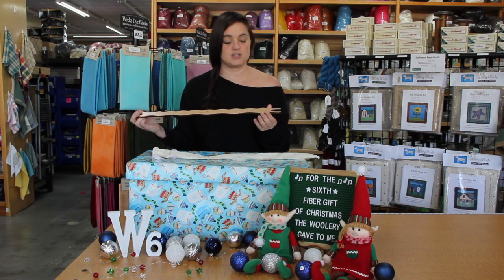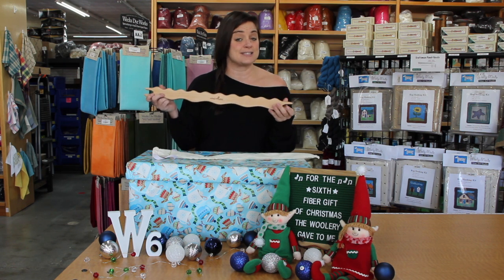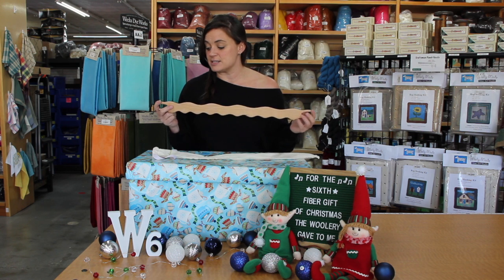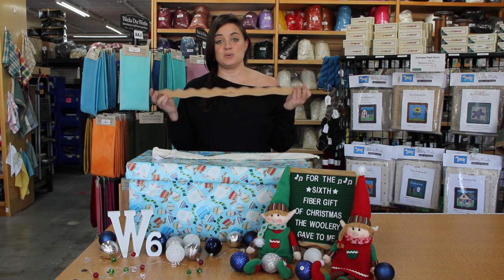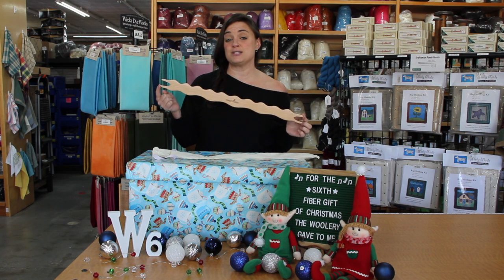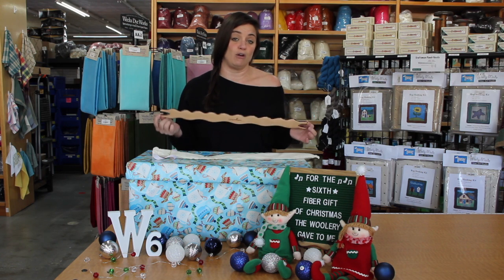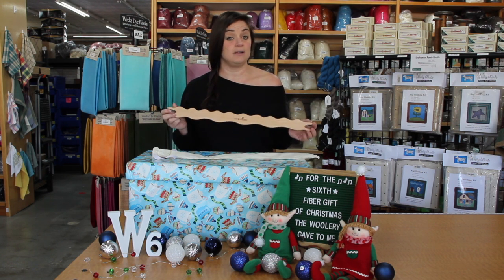It's really well made — it's smooth, it's polished and finished on the edges, it's not going to snag. And I think it's a really good addition to any weaver's weaving tool collection. It's 15% off too, which is a pretty good sale for something that you're going to use over and over and over.